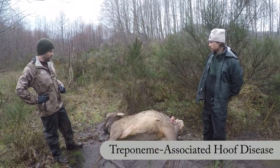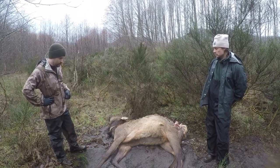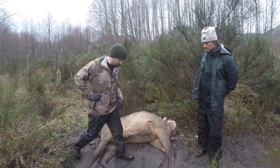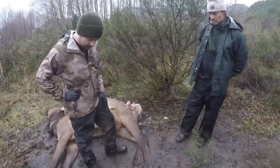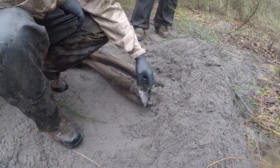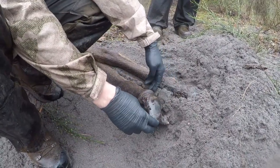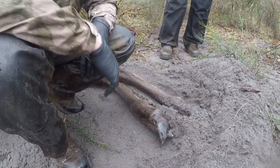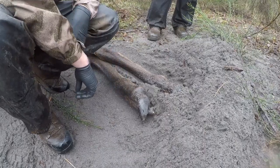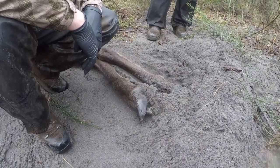Unfortunately this disease appeared about a decade ago and we had a really dramatic rise in its occurrence. We know it's a form of digital dermatitis, a disease very common in the cattle industry, particularly dairy cattle. The pathogens affect the hoof tissues of elk, characteristically causing deformed hooves, broken hoof claws, and lesions in the hoof tissues in the interdigital space. In its most severe forms, this disease can cause the entire hoof claw to slough off, leaving the animal with an open wound — a club-like structure that is very debilitating.